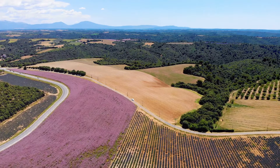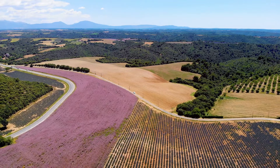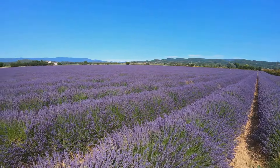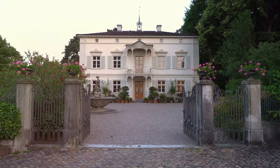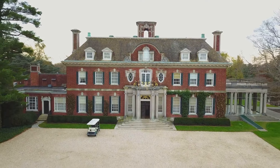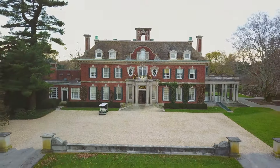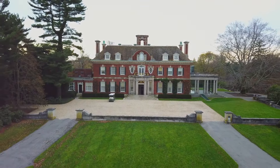Our final destination takes us to the rolling hills of the south of France, a region renowned for its vineyards, lavender fields, and charming villages. This picturesque landscape, with its vibrant colors and intoxicating scents, has long been a source of inspiration for artists, writers, and dreamers alike. Here, nestled amidst sprawling grounds, we find a palatial estate that seems to have been plucked straight from the pages of a fairy tale — a testament to the timeless elegance and sophistication that defines the south of France.